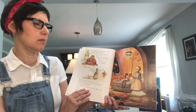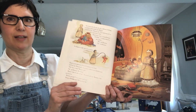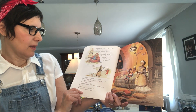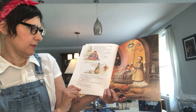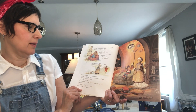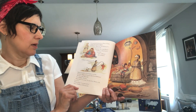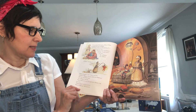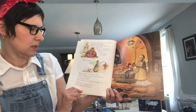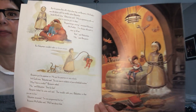Bed, said babysitter. No, said Benjamin. But babysitter wouldn't take no for an answer. She's lifting him up with her long arm. Benjamin put his pajamas on very slowly. Eight fifteen earth time, babysitter said. You are now in violation of your scheduled routine. May I have a cookie? Benjamin asked. No, said babysitter. Time for bed. Benjamin folded his arms and said, the trouble with you babysitter is that you are no fun. Babysitter answered, I'm not programmed for fun. Benjamin McFadden said, well, we'll see about that.